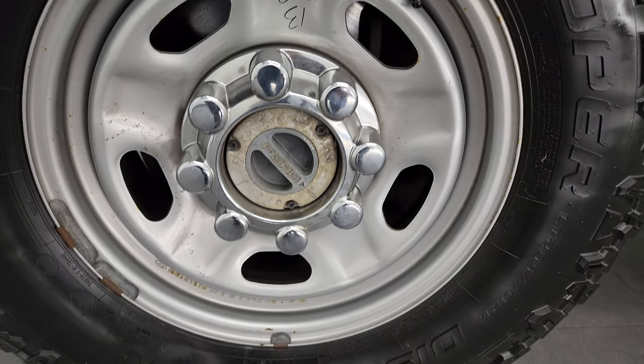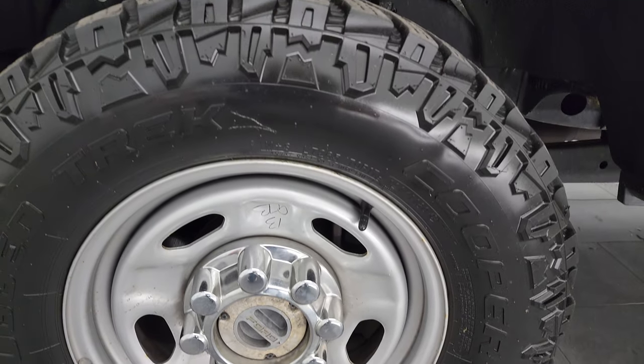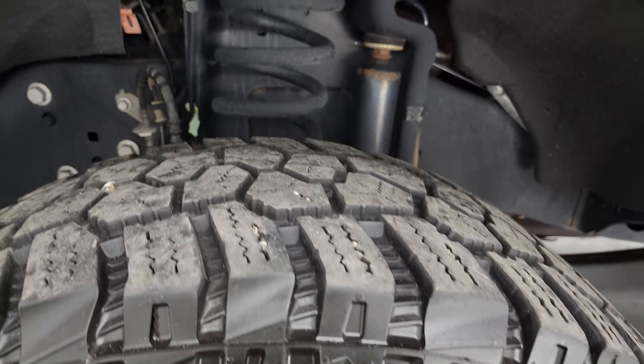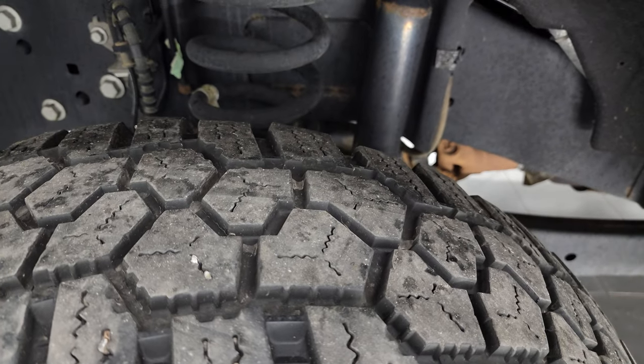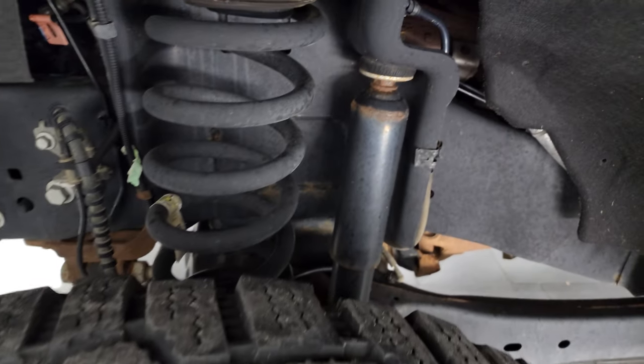The XL package gives you these steel wheels, and it has some nice Cooper Discoverer Rugged Trek tires — these are LT 265/70R17s. I would say they have probably about 60 to 70 percent of the tread left on them.